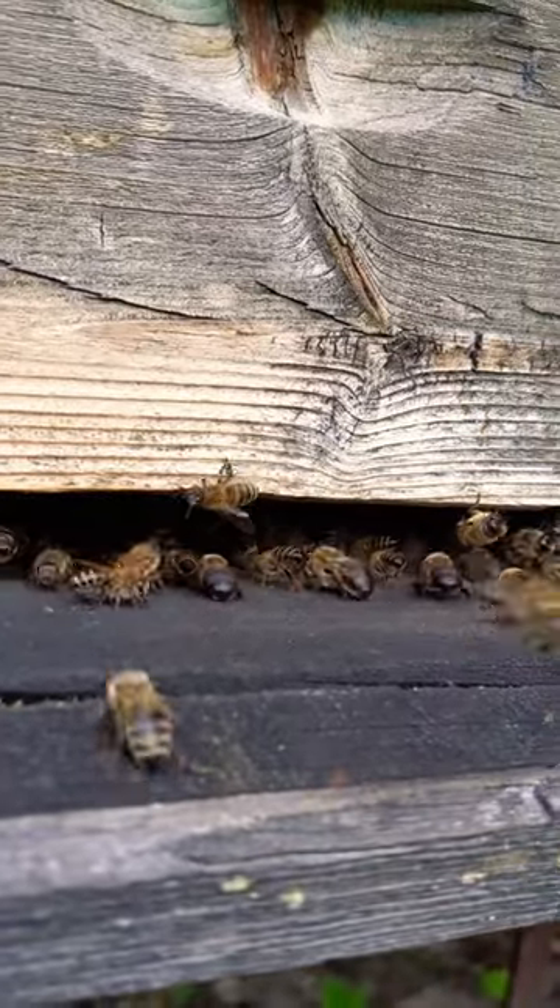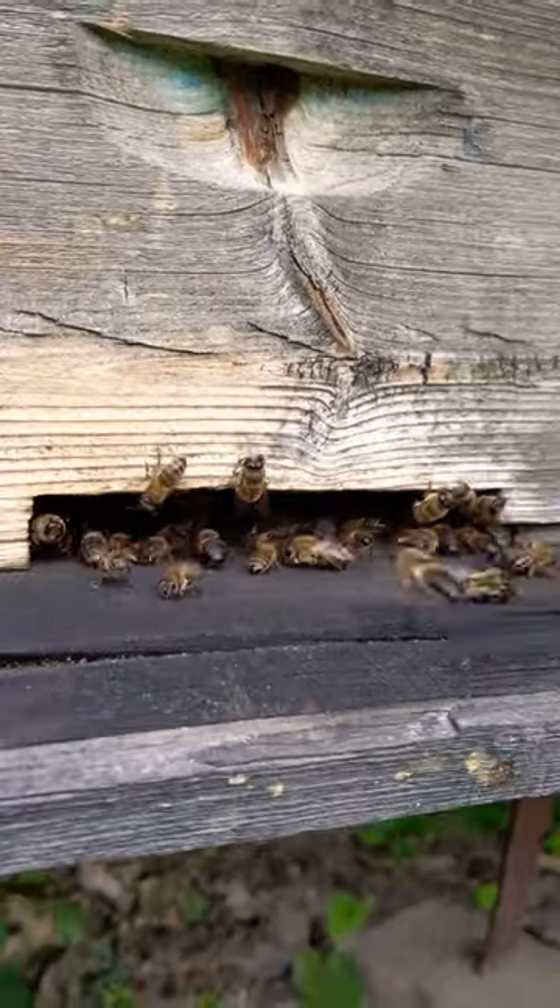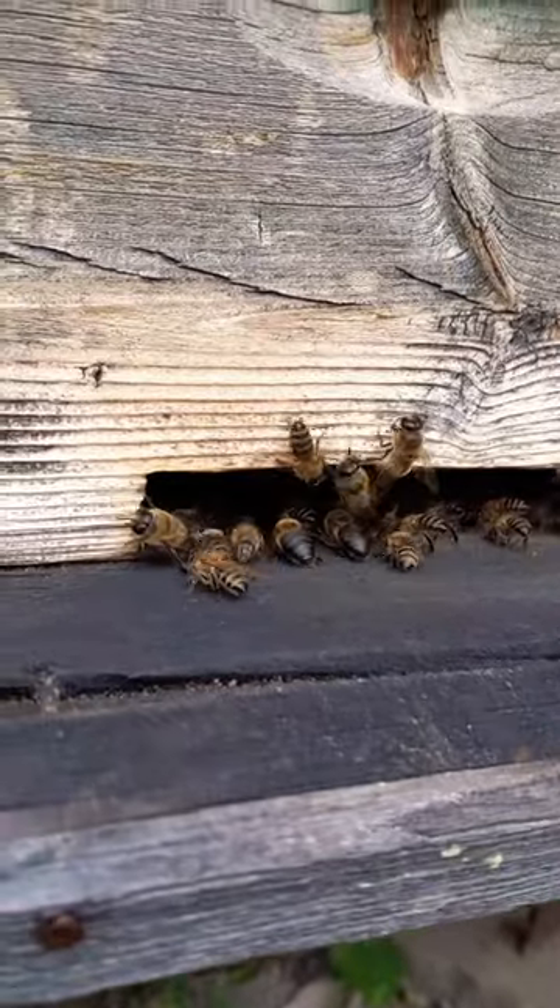This is a beehive, a structure that bees build to live in. The bees are going in and out of the hive, carrying pollen and honey.